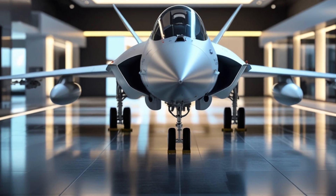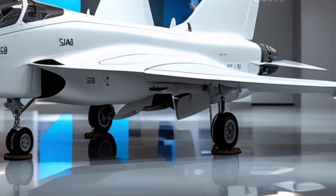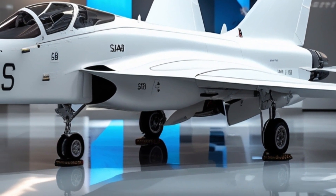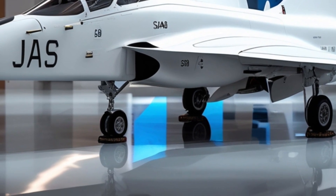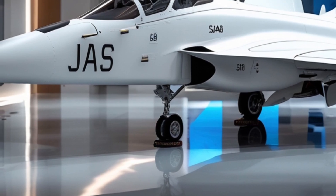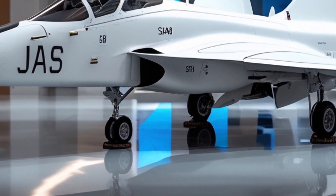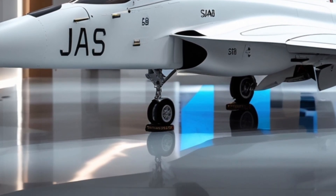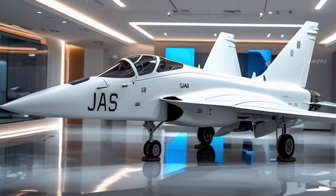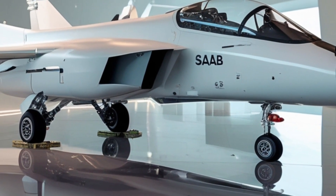The 2026 variant of the Saab JAS 39 Gripen, often referred to as Gripen E, represents a significant evolution in both form and function. From the exterior, the aircraft boasts a sharp, aggressive design that reflects its purpose as a fourth-plus-generation multi-role fighter. The airframe is crafted with lightweight composite materials and optimized aerodynamics, giving it not just visual appeal, but also enhanced agility and fuel efficiency. The white livery on this model adds a striking modern touch, emphasizing its sleek lines and high-tech surface details.